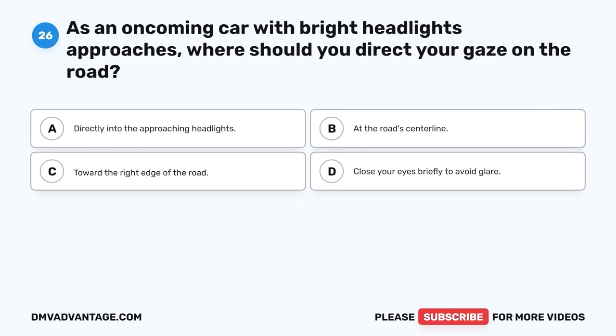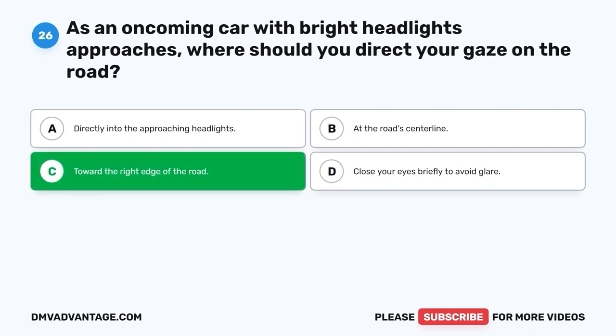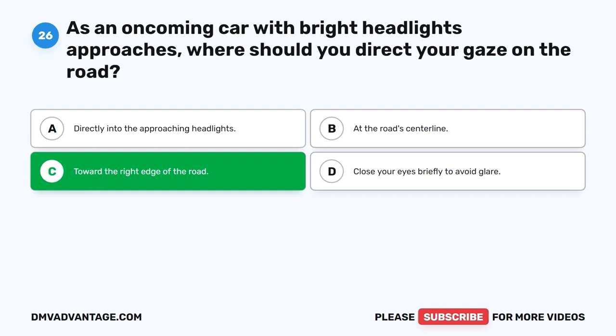Question 26: As an oncoming car with bright headlights approaches, where should you direct your gaze on the road? A. Directly into the approaching headlights. B. At the road's center line. C. Toward the right edge of the road. D. Close your eyes briefly to avoid glare. The correct answer is C, toward the right edge of the road. When a car with high beams approaches, you should look towards the right side of the road to avoid the glare and safely drive on your side. It helps you see the road and other cars better.